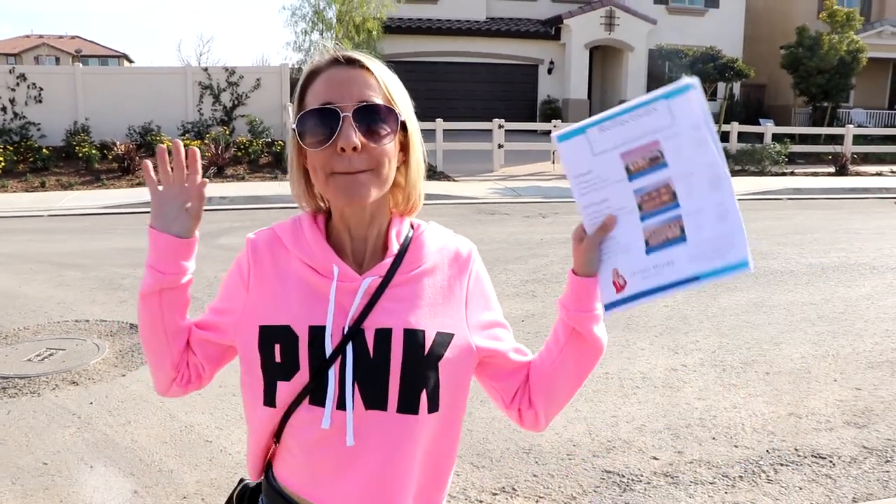Thanks so much for watching our video. If you're looking for a new home in Menifee, California, I suggest you come check these out because they're really nice. Don't forget to smash the thumbs up button and don't forget to subscribe. Bye!